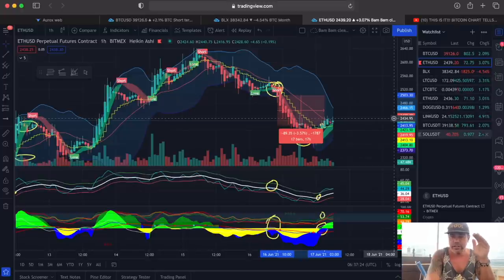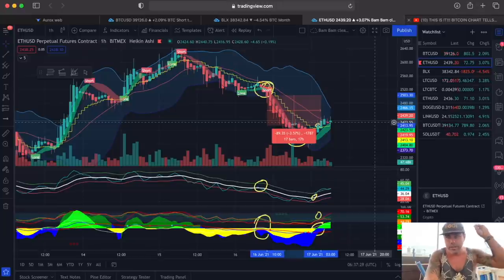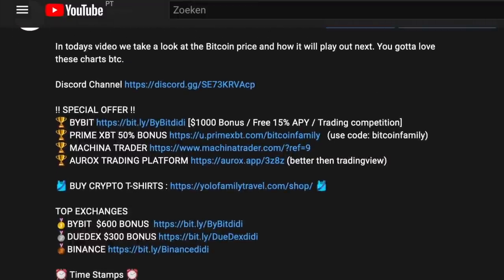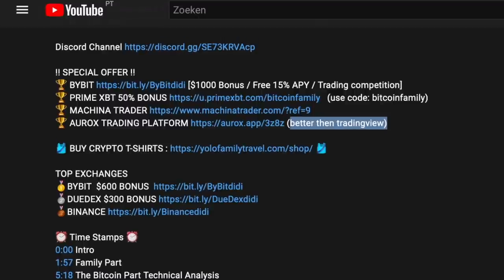The BAM indicator works on Litecoin and every other asset you can find. If you want to use the BAM indicator, go to our YouTube videos and down below in the description you'll see the link for how to join the Discord channel and claim special offers. The BuyBit offer is now a $3,000 US dollar bonus. PrimeXBT is 50% bonus — 1 Bitcoin gets 0.5 Bitcoin in bonus, 2 Bitcoins gets 1 Bitcoin in bonus. Also check out MachineHeadTrader — a social trading community — and the Oryx platform, which we are migrating to instead of TradingView as it gives way more options.